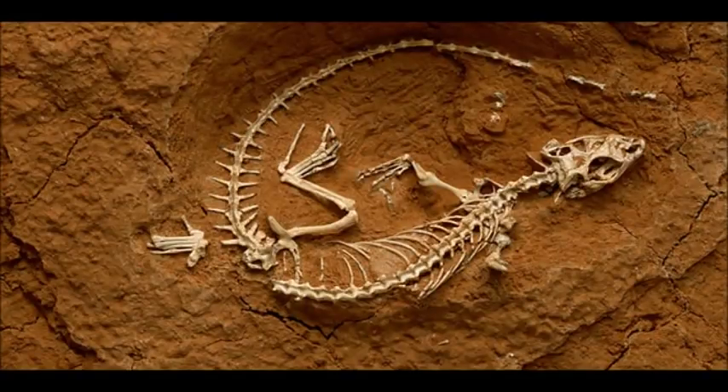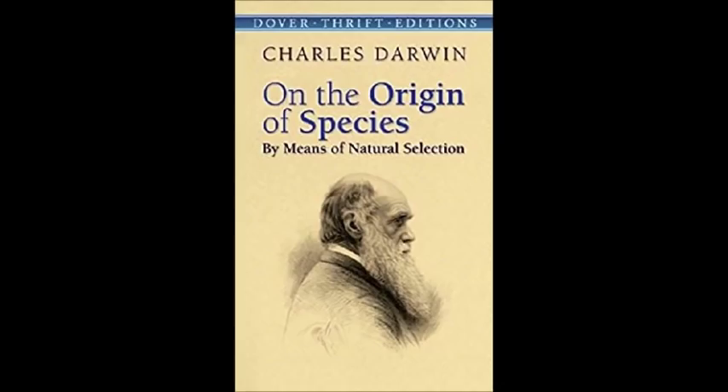Hello everyone! At long last we are about to begin the series on dinosaur phylogeny, but first we need to understand a few things: the major discoveries that laid down the foundations of modern paleontology, and that our knowledge of the fossil record has greatly increased since Charles Darwin penned Origin of Species. So let's jump right in.